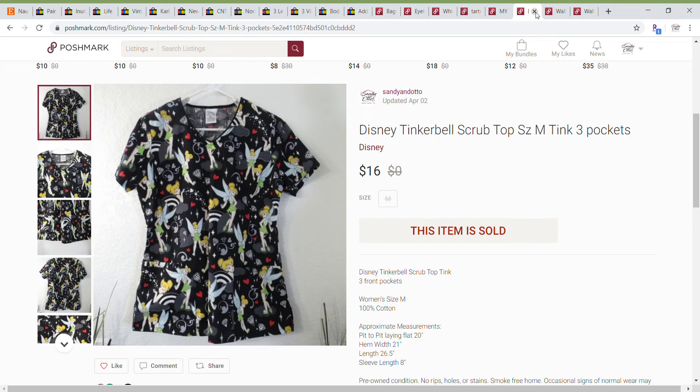Then I sold this Disney Tinkerbell scrub top. This was a little bit different from the one a lot of people have — it had three pockets where the other one didn't. So I thought that was a little more desirable than just your standard scrub. Tinkerbell is always popular, and this one sold for $16.